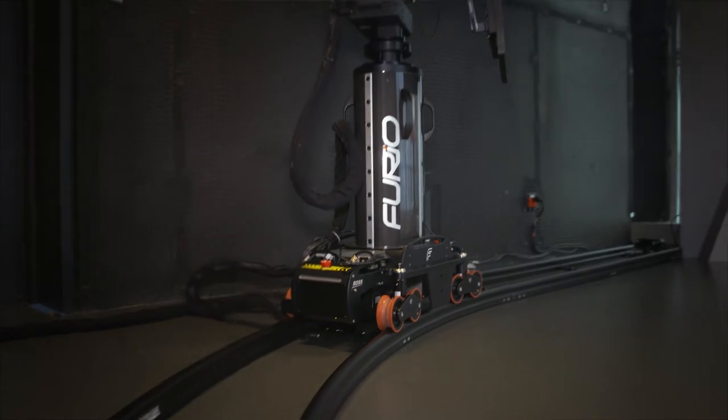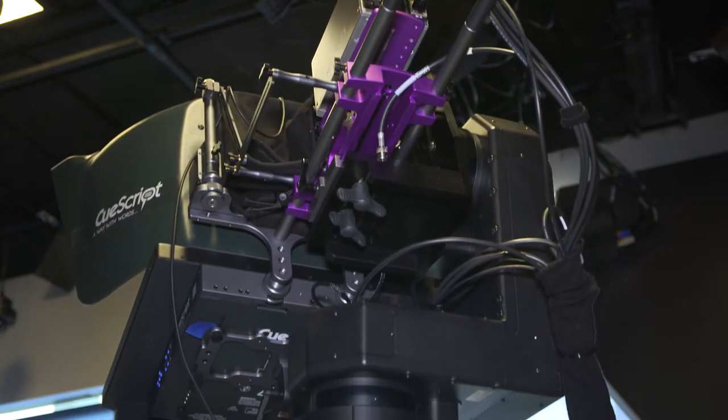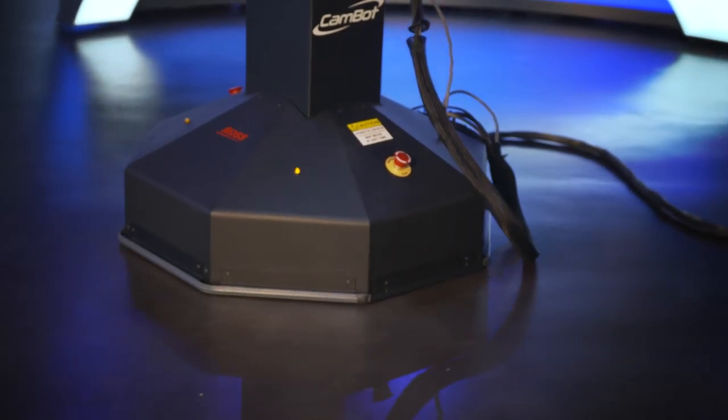We wouldn't have been able to get off the ground with the personnel we have without doing it this way with robotics. The fact that we have furio in studio 42 means I can do a promo in there while doing a show out of another studio — unmanned, one person does it all. Same thing going between studio 41 and 31, all robotic for the most part. Camera shots are set, and I'm very happy with that — I can go from one studio to the other, call it up with one person, and we're good to go.